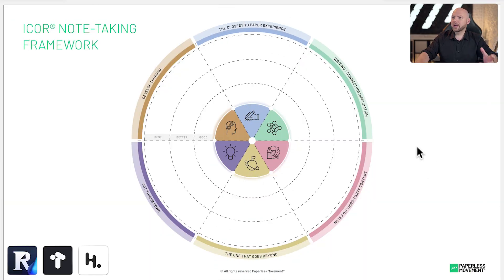Let's quickly go through the IKORN note-taking framework and what it's all about. There are different sections. When you go through the digital note-taking like a pro course, you learn things like the 'closest to paper experience' — tools that give you the sensation of writing on paper and let you use your handwriting. Then we have apps that are great for writing and connecting information: backlinking, referencing, things like that. Then 'notes on third-party content' — tools that allow you to quickly collect and capture information from the web, like saving blog posts and YouTube videos.